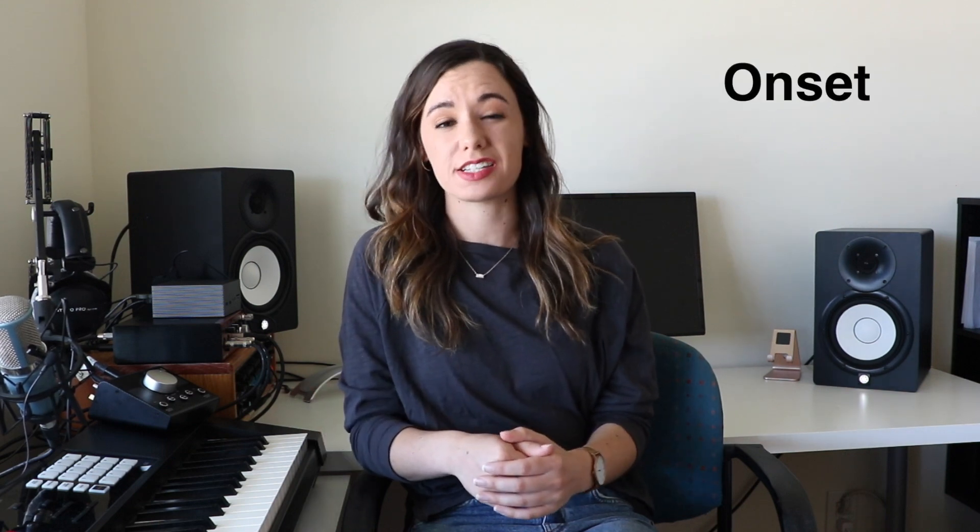When we talk about phonation, we want to focus particularly on how we begin the sound. The word for this is an onset. In singing, there are generally three types of onsets.